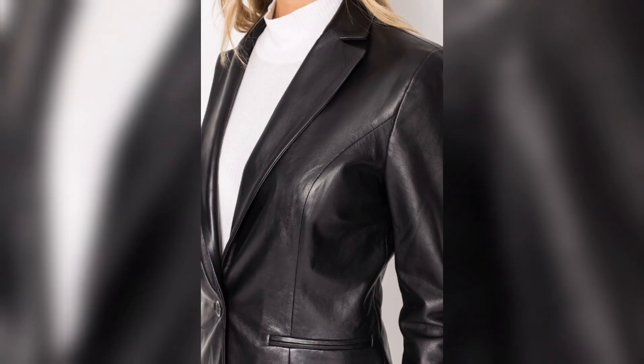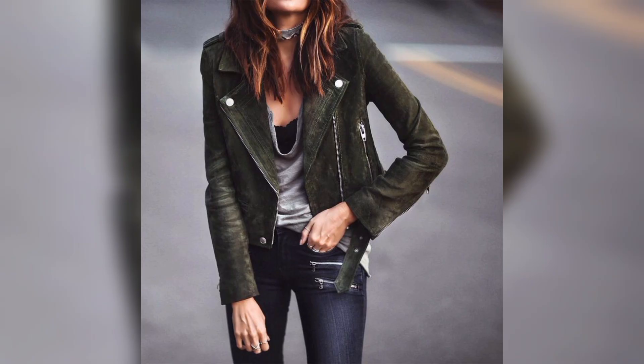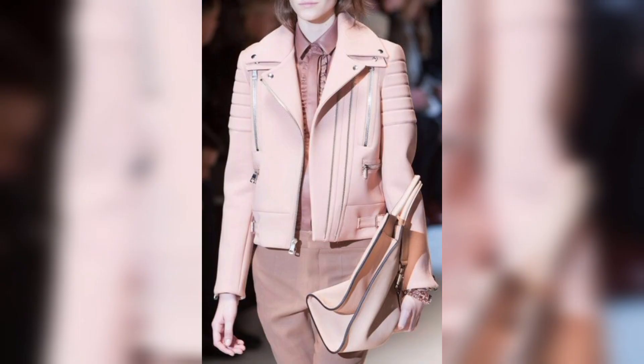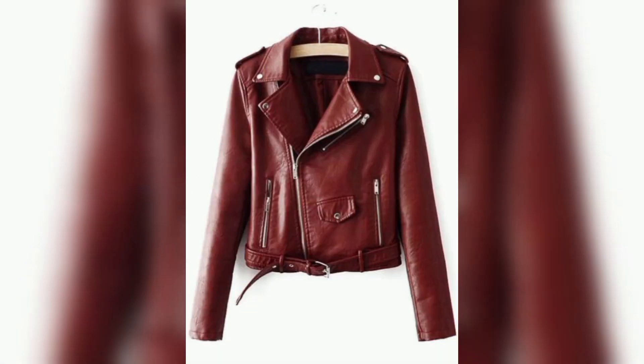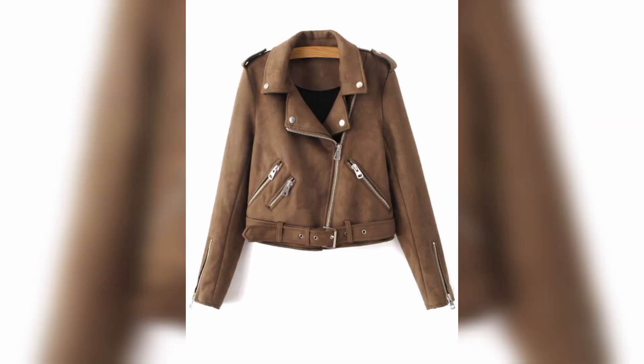That's a green. It gives a fantabulous look to the women when they wear a leather jacket or a coat and any outfit. It can be worn in a business meeting or any other casual places.